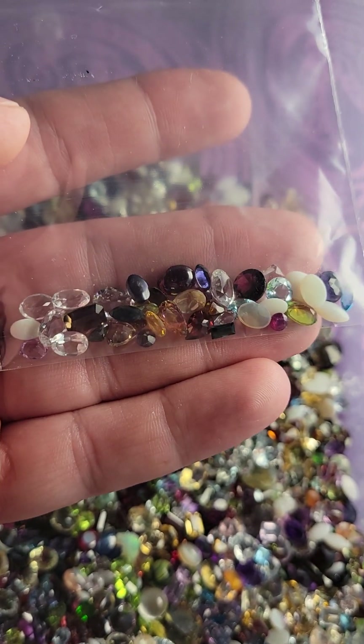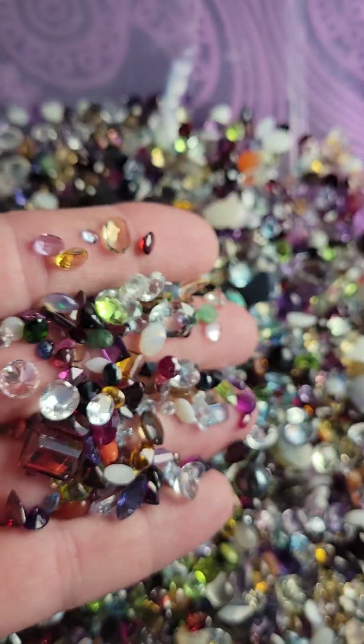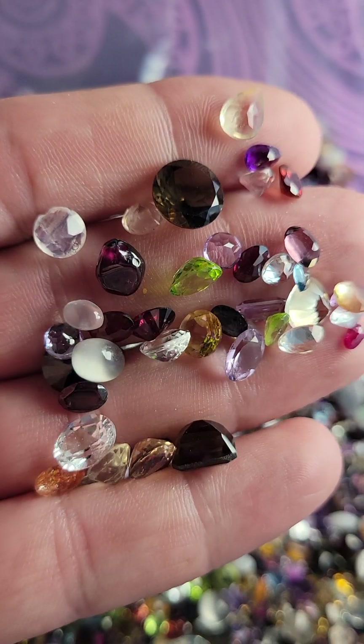So 25 carats for 10 bucks out of this bucket. You can have as many sets as you want — if you want 50 carats for 20 bucks, you certainly can do that. I've got plenty.